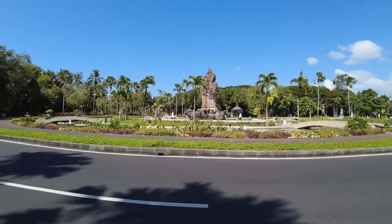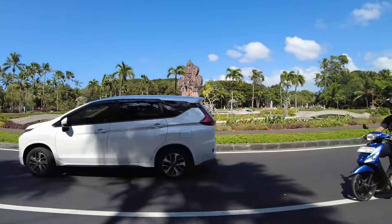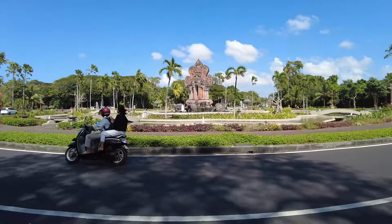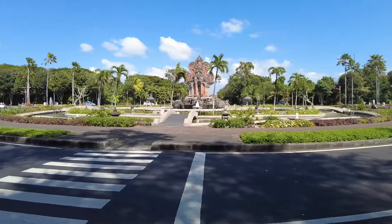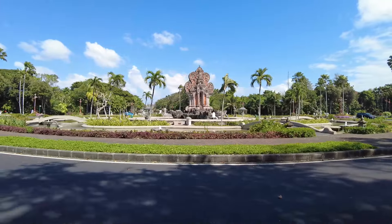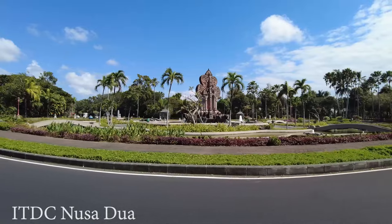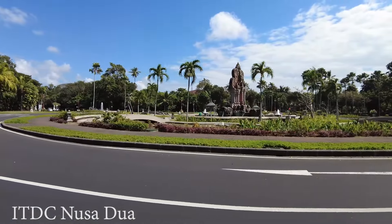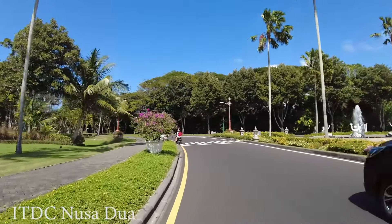Hello, good afternoon everyone, welcome back. This time I'm here in the EDDC area in Nusa Dua. This is the center of the area — it's very nice. They have a mountain and a monument where you can take pictures or do exercise walking around, but maybe it's too hot for doing exercise at this time.